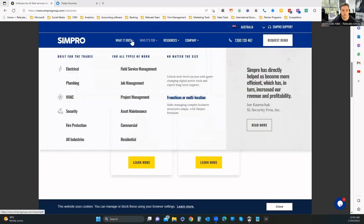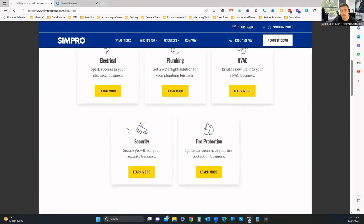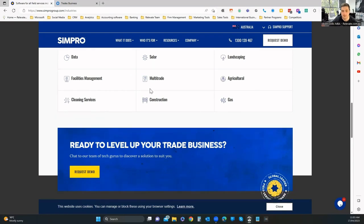We're jumping straight on the website to have a quick look. It's generally targeted towards electrical, plumbing, HVAC, security, fire protection, etc. But if you go into 'who is it for' and select all industries, there are a few extras. I've heard of people with IT companies using this. Basically, if you need to send people anywhere, you need a system to track scheduled jobs, the people attending, and what equipment they need.